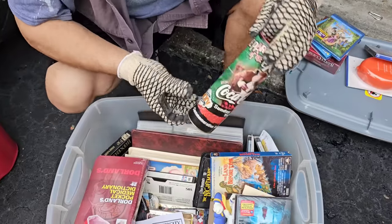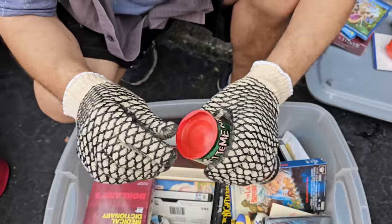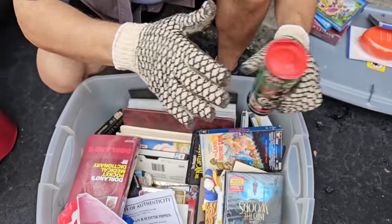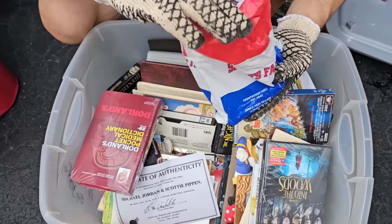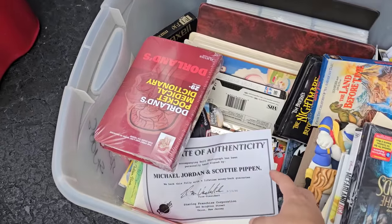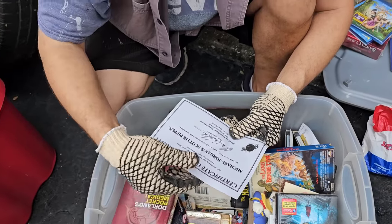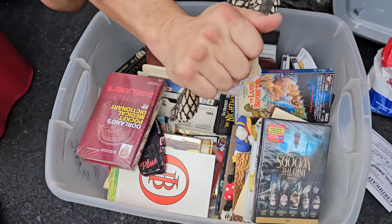Look at that — Santa Claus Holiday Collection, sealed. Three Musketeers, Tangled. Baby, be part of the exciting Coca-Cola — check that out, Super Bowl bottle right there, that's collectible! There's a COA of Michael Jordan and Scotty Pippen — right there! Are you serious? Certificate of Authenticity for an 8x10 photograph personally hand-signed by Michael Jordan and Scotty Pippen.